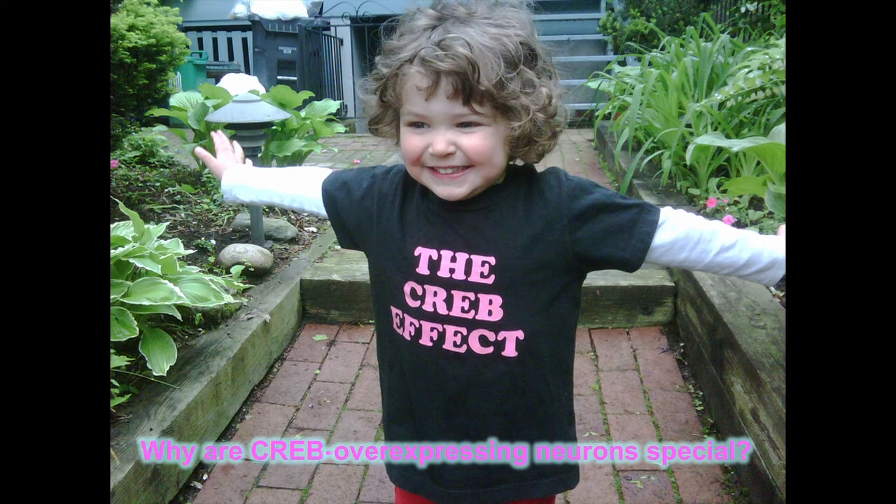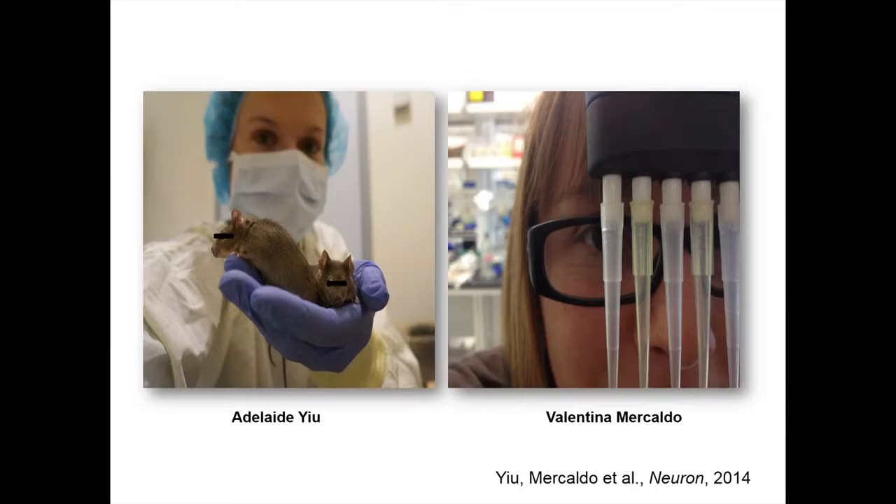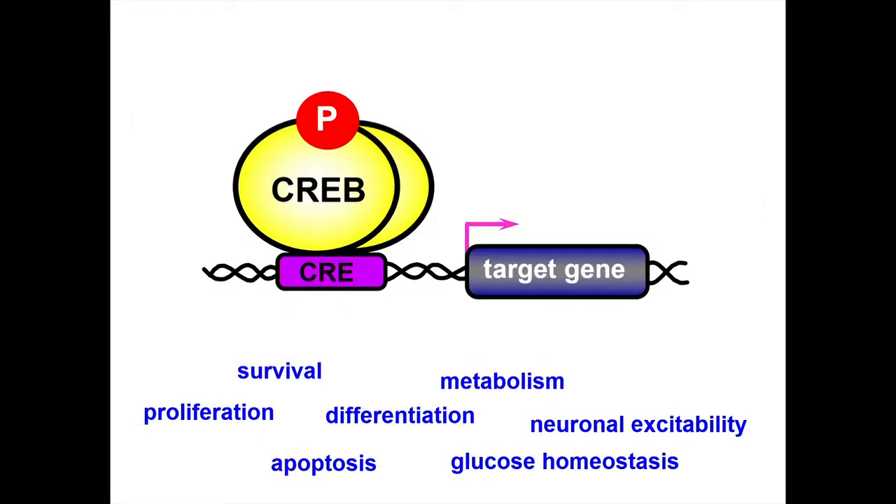My daughter Charlotte, wearing the lab t-shirt, is asking: but what is it about these CREB-overexpressing cells that makes them so special? Why are they always the ones that are part of the memory trace? Two postdocs in my lab, Adelaide Yu and Valentina Mercaldo, asked: what is it about CREB that makes these cells so special? CREB does very many things, but the one thing they thought might be important was increasing neuronal excitability.